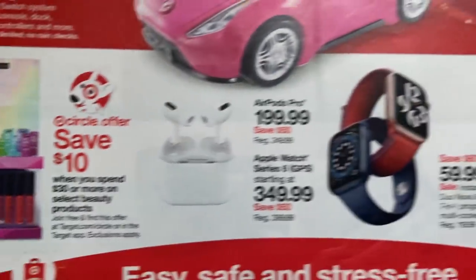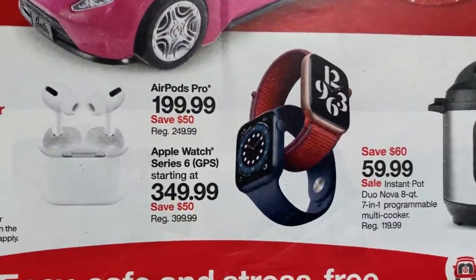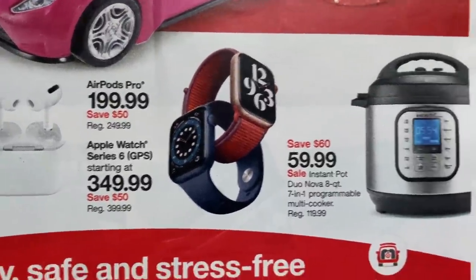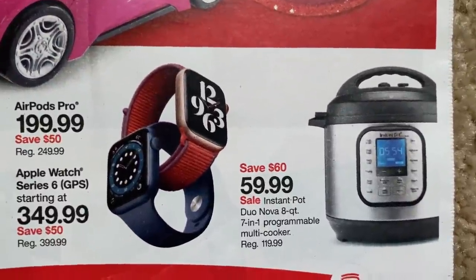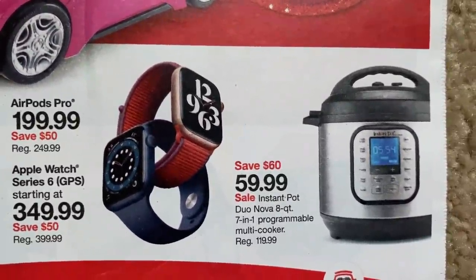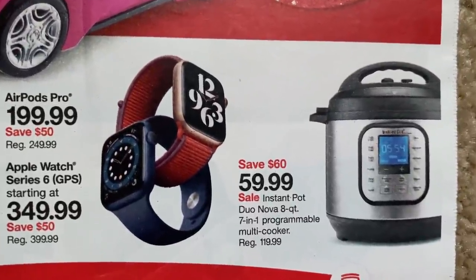They have some really great gift sets at Target this year. AirPods Pro, Apple Watch, Instant Pot Duo Nova — there's $60 savings on it. I said it wrong but it's worth it because you saved $60.